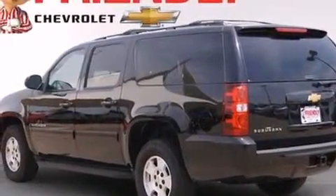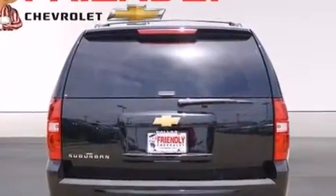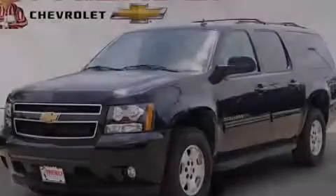An anti-lock braking system, a keyless entry system, and an auxiliary power outlet. This vehicle is sure to sell fast. Call and arrange your test drive today.